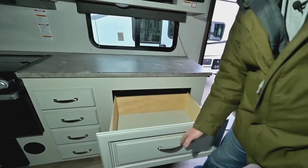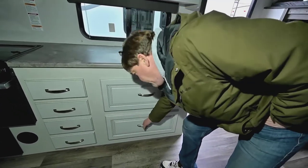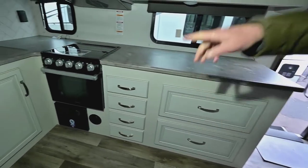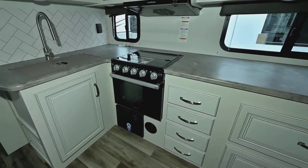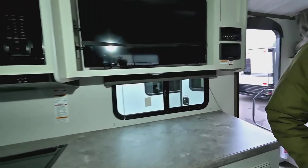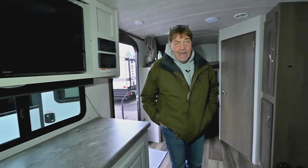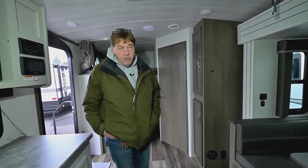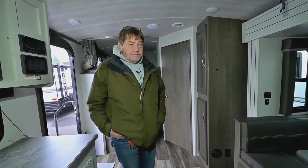You've got two large pot and pan drawers, four more drawers, and a big cupboard under the sink. Microwave, three-burner cooktop, and an oven. Ducted heat and tank heaters on this. It has the climate guard insulation pack, which basically means if you have the tank heaters on and the furnace on, it's not going to freeze solid on you.